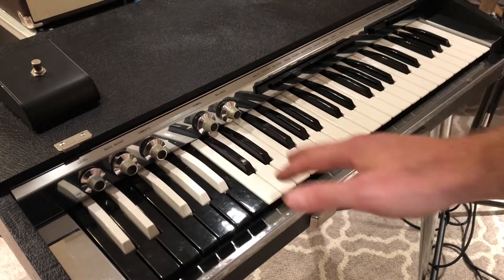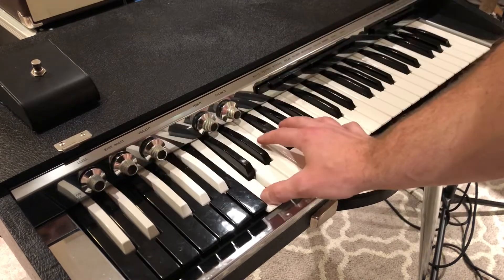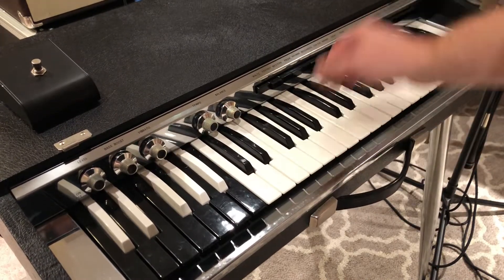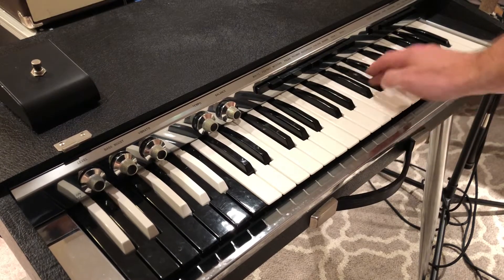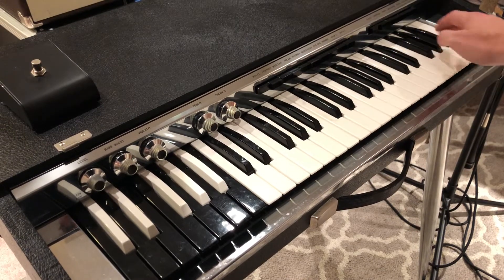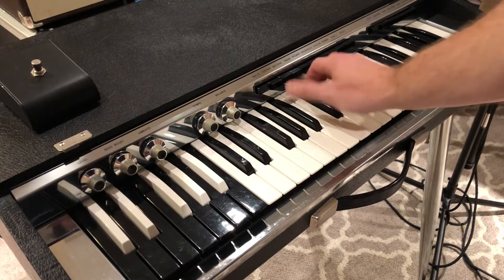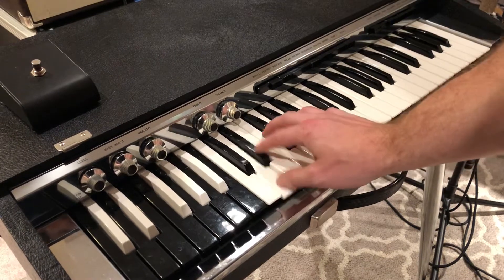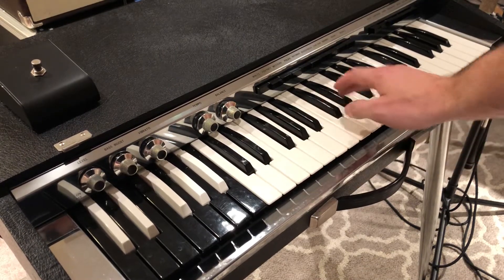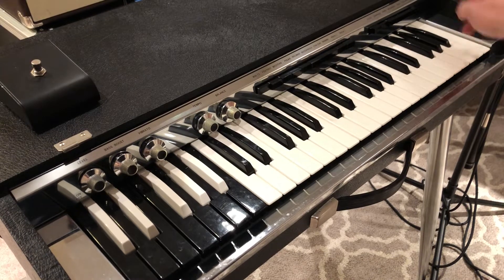The bass section works. Whatever tone you have selected, it doesn't affect the bass - that bass stays the same. Right now we're on flute. Let's go to diapason. Horn.